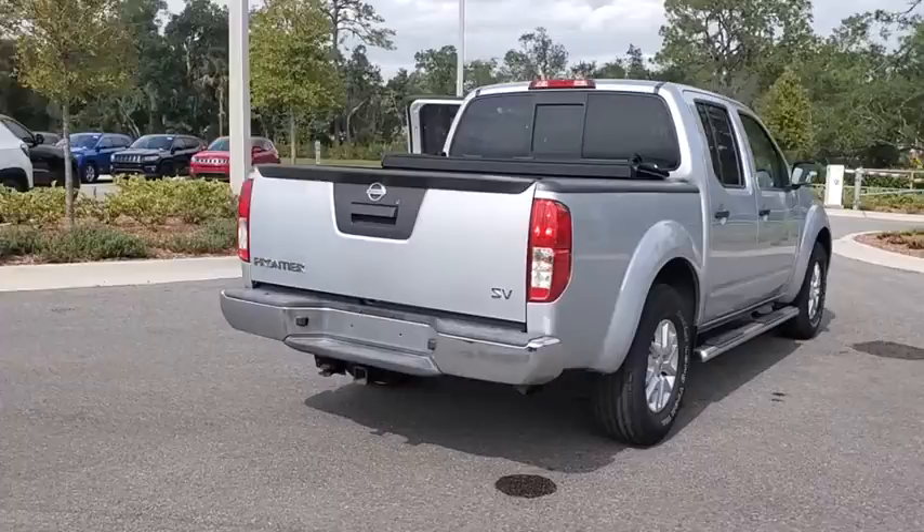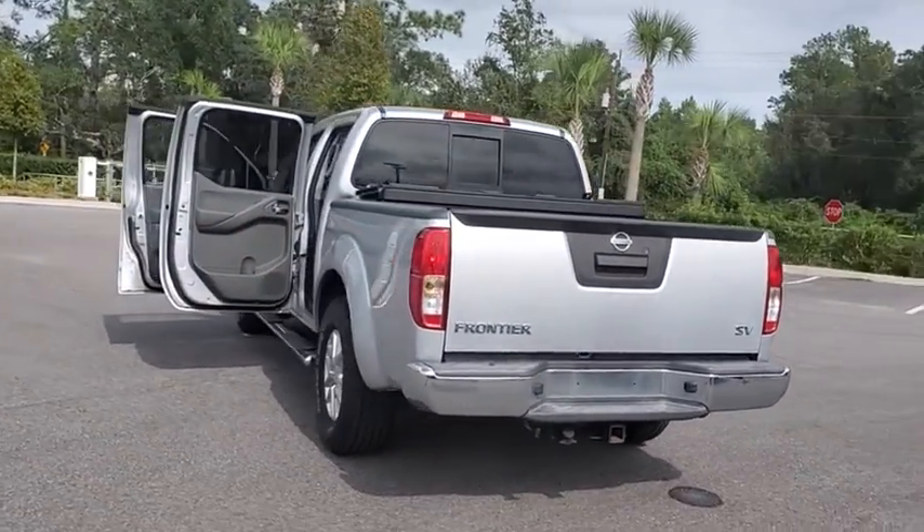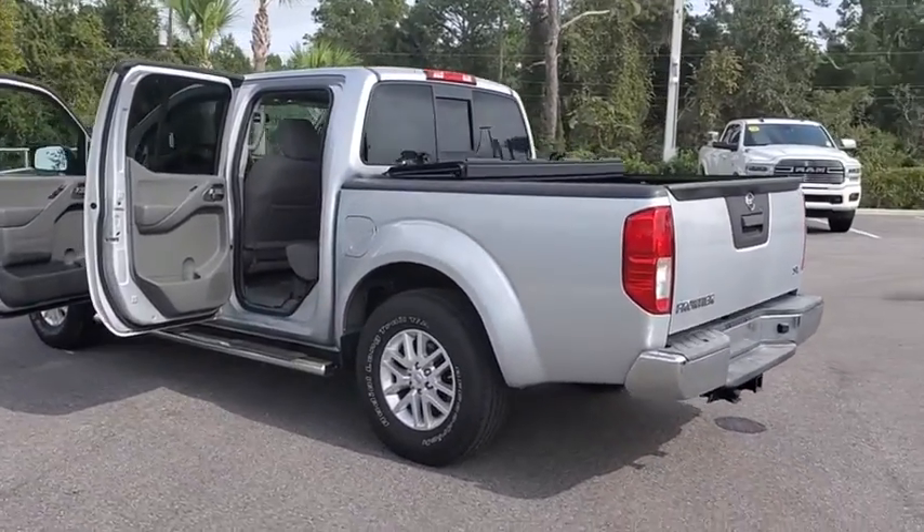The Frontier's interior comforts include cab versatility, under-seat storage, and seating for five. This vehicle has less than 75,000 miles.